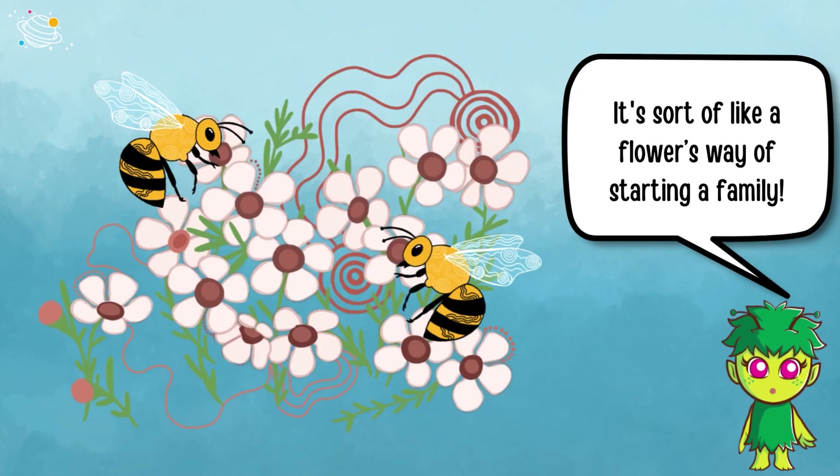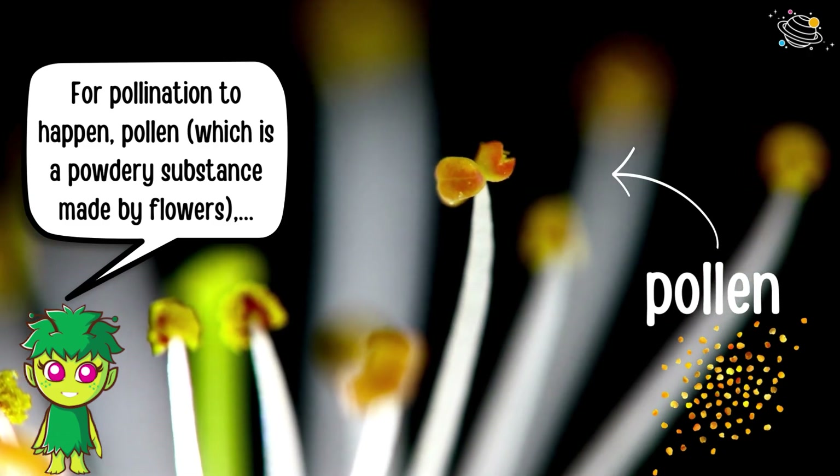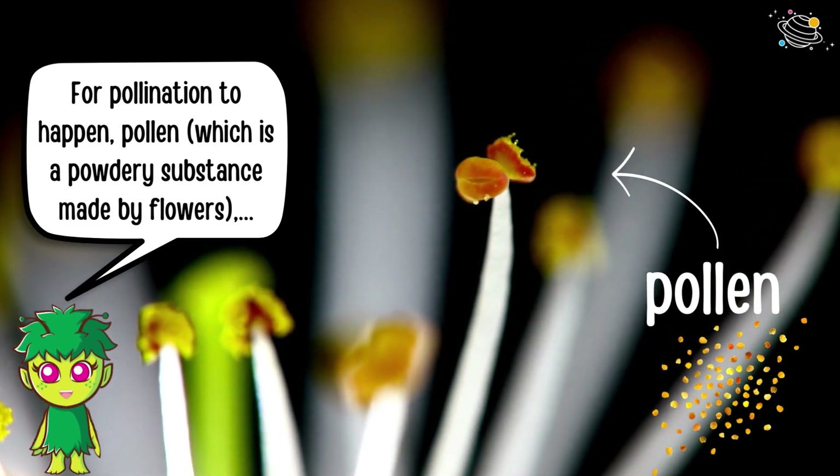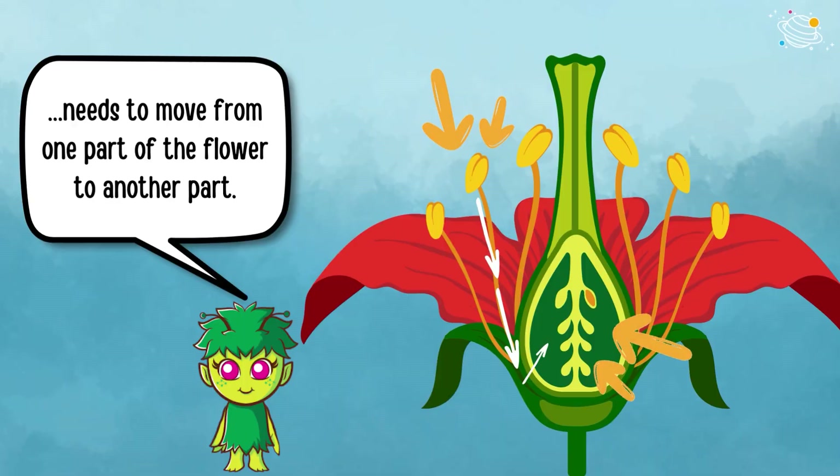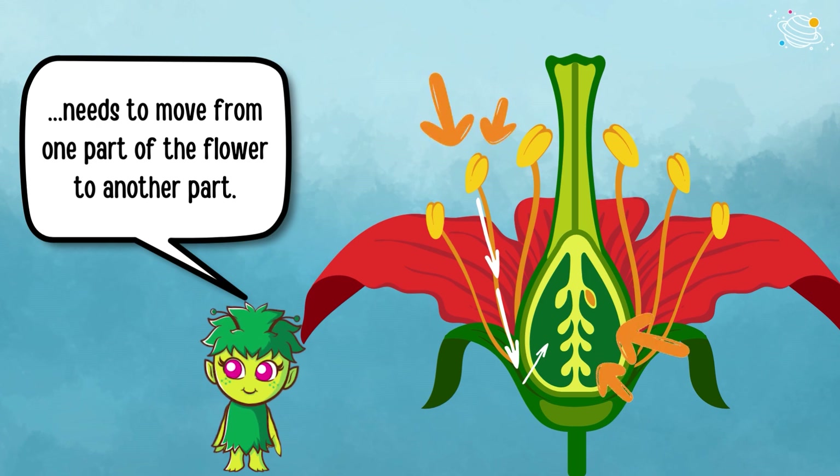It's sort of like a flower's way of starting a family. For pollination to happen, pollen — which is a powdery substance made by flowers — needs to move from one part of the flower to another part.